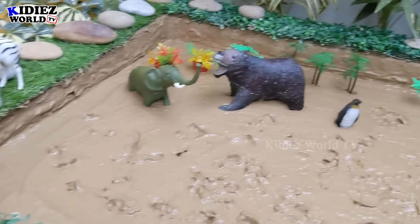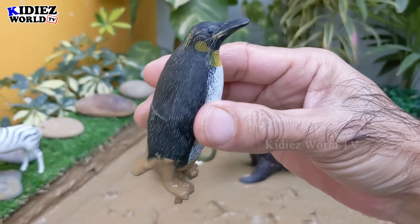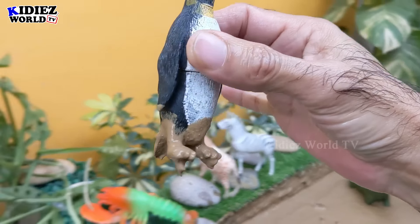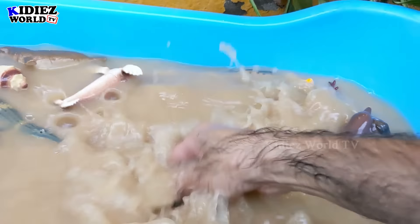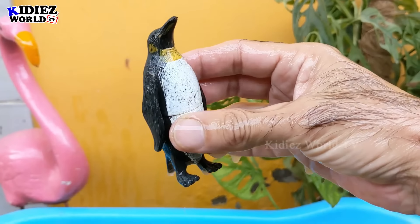And we have a penguin — a very beautiful sea animal who lives on land and at sea at the same time. Let's watch this beautiful animal. Here we go — penguin!